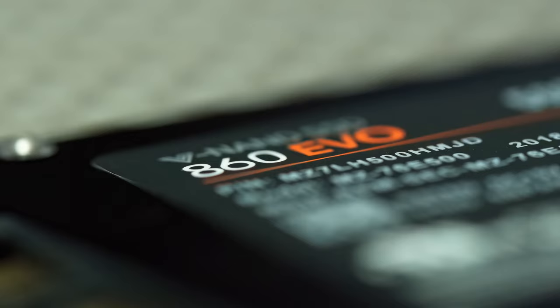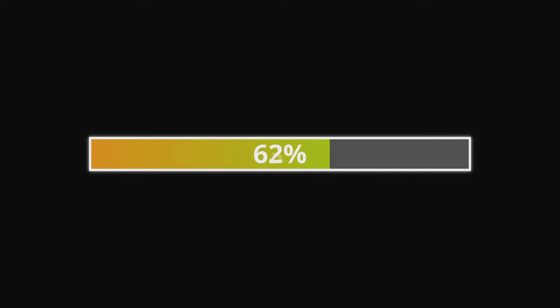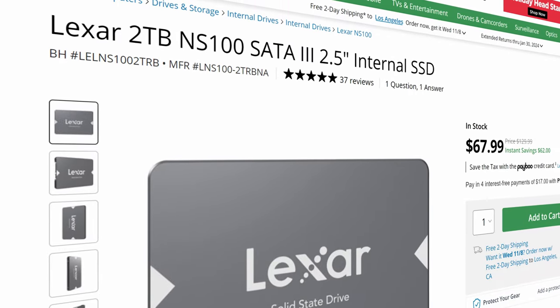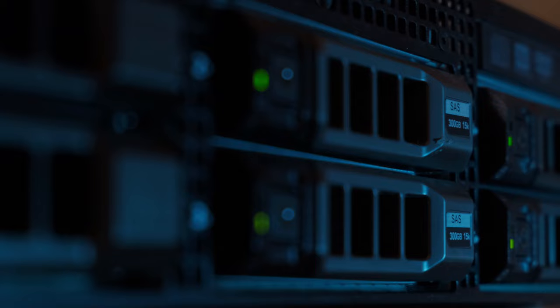I'm going to focus mainly on solid state drives and not mechanical drives, because the read and write speeds are tremendously faster on solid state drives than on mechanical ones. And because SSDs are more affordable than ever, the benefits of adding a second SSD far outweigh the cost. I'll reserve mechanical drives as more of a backup solution.